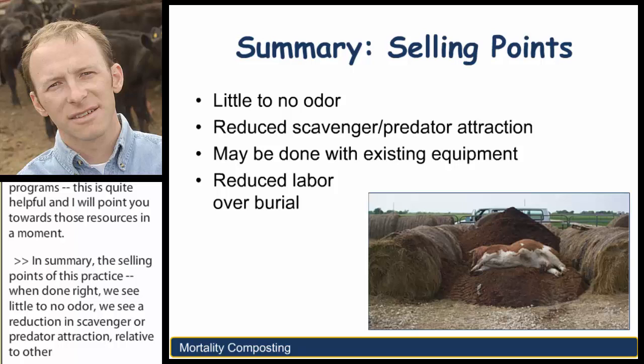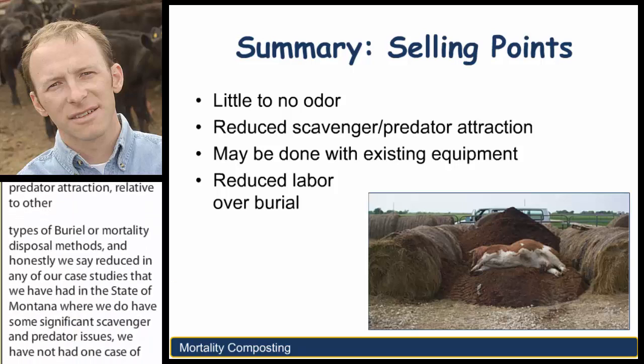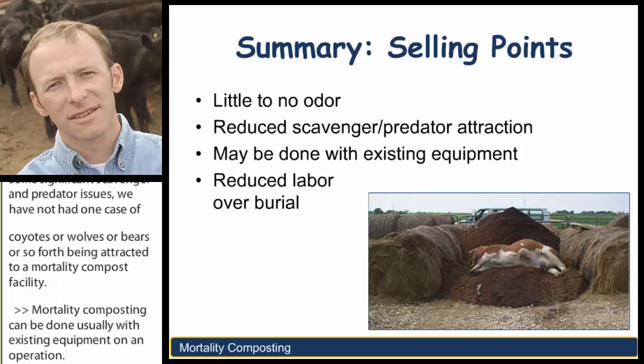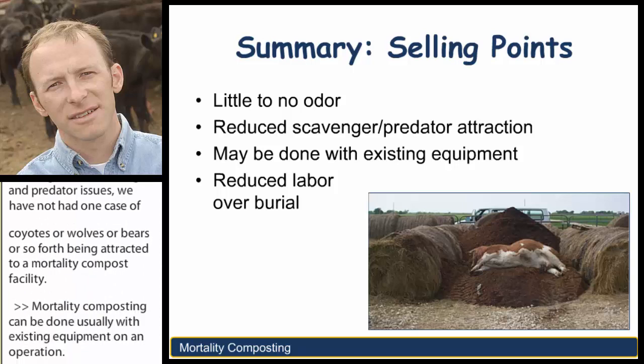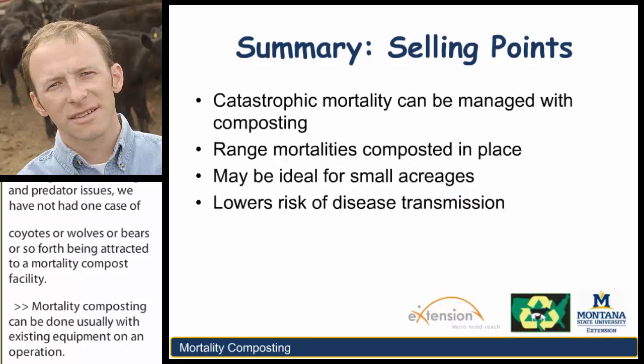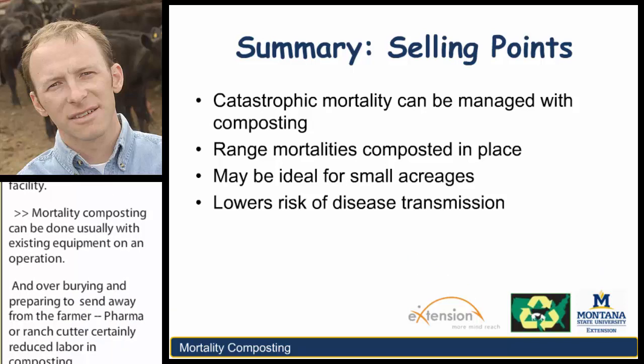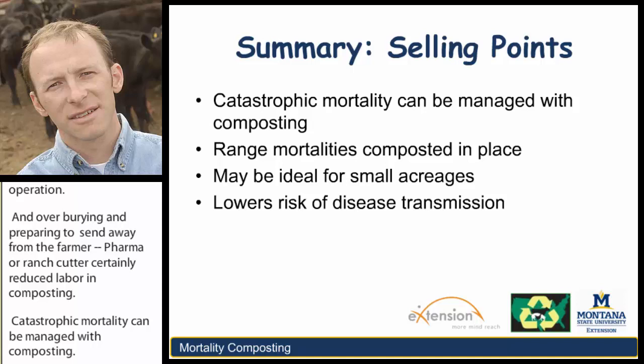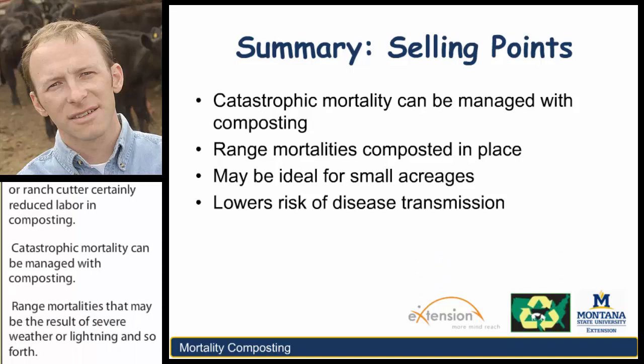Mortality composting can usually be done with existing equipment on an operation, and over burying or preparing to send away from the farm or ranch, there's certainly reduced labor in composting. Catastrophic mortality can be managed with composting. Range mortalities that may be the result of severe weather, lightning, et cetera—these mortalities can often be composted in place if you or your clients are not in a position to move them, so consider this for that type of emergency.